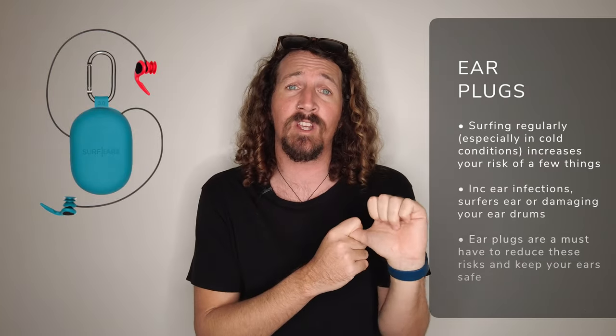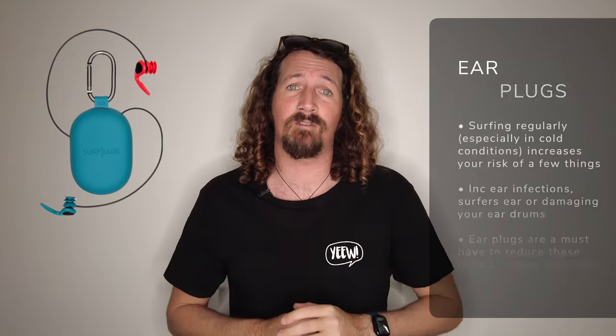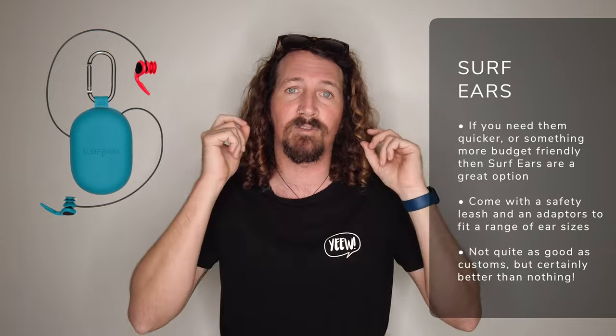Earplugs are another surf accessory I can't go without. All of us want to avoid surfer's ear, ear infections, and of course perforated eardrums as well. I've got a set of custom-made earplugs which are great — they're a little bit more expensive, but they're obviously a perfect fit and they last for years. In fact, I had my first pair for about 10 years before I accidentally lost them. If you don't want to spend a heap of money, Surfer's Ear earplugs are a great option — they come with a few attachments to fit the size of your ear, and are a great alternative.